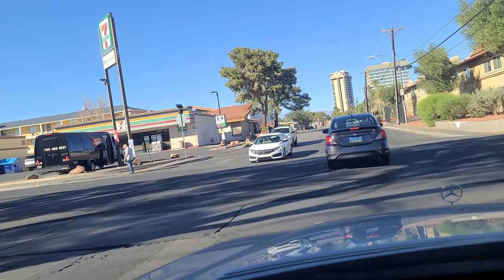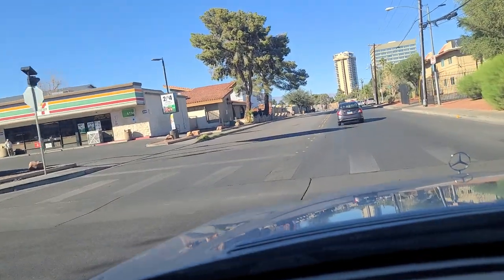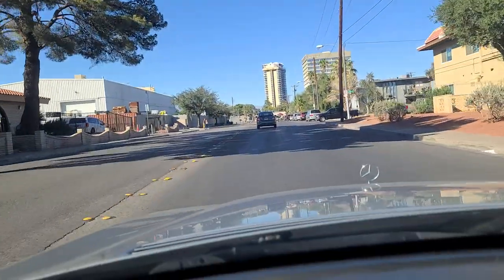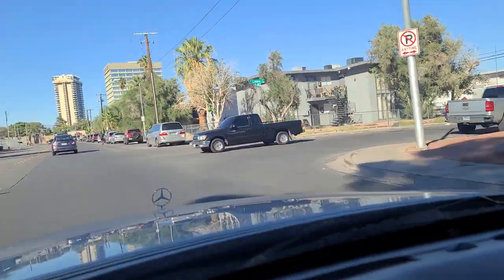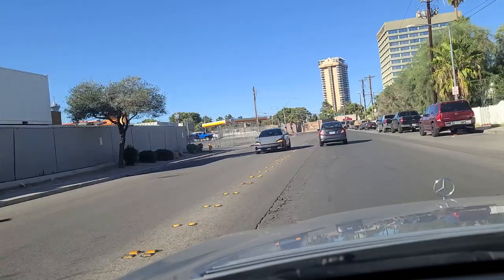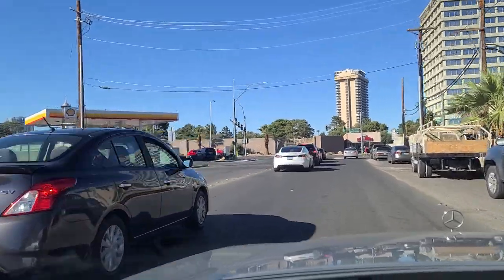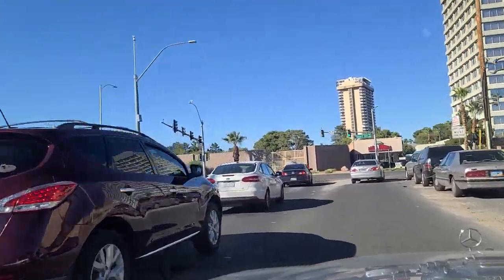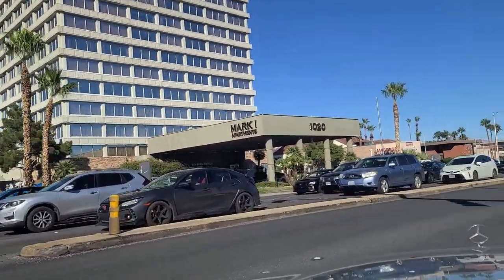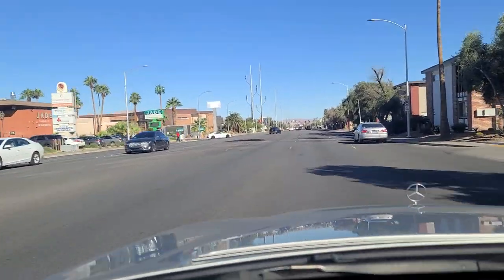And then you have to sit in all this traffic with all of these different construction zones ongoing. There's a 7-Eleven here at the corner of Cambridge. Looks like some Halloween decorations there, this being of course October - expect to see a lot of that. We approach the light here at Desert Inn Road. Pedestrian walking against the light, jaywalking as it were. Mark 1 apartments over there. And the Jade Dispensary on our left there, if you're into that sort of thing.